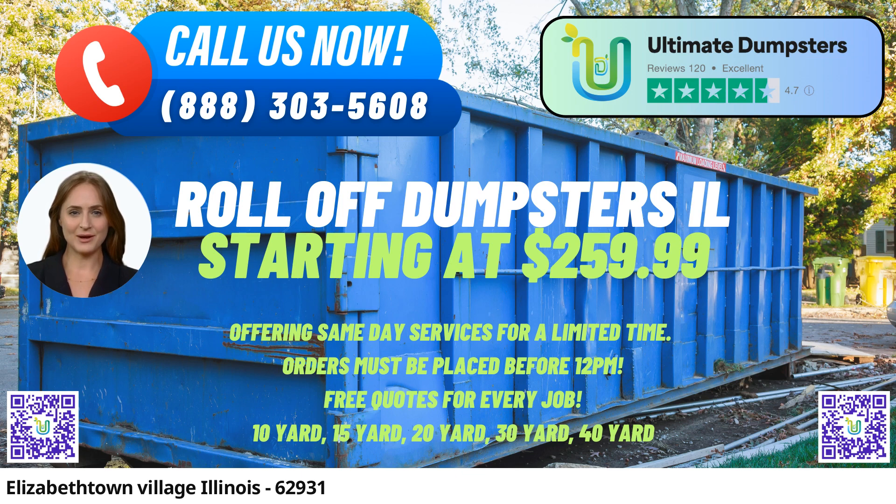Ultimate Dumpsters offers a variety of roll-off containers for different needs, including junk removal, construction debris disposal, and trash containers. One of the key benefits of using Ultimate Dumpsters is their 4.5-star rated reputation, which reflects the high level of customer satisfaction and quality service they consistently provide.